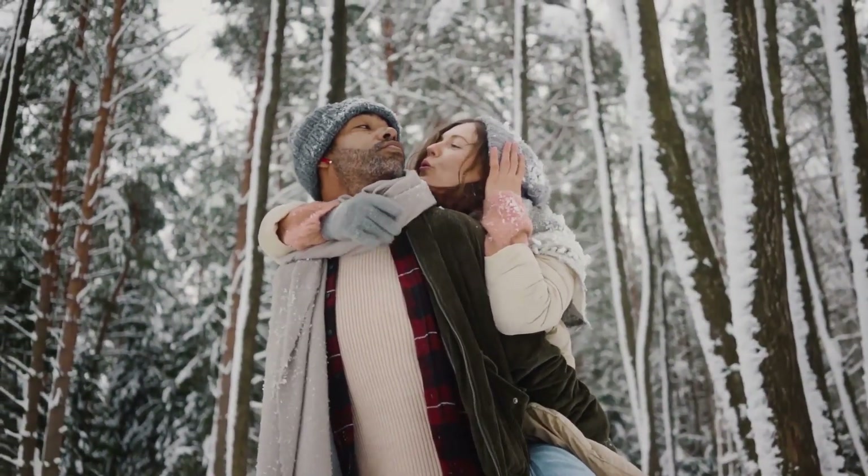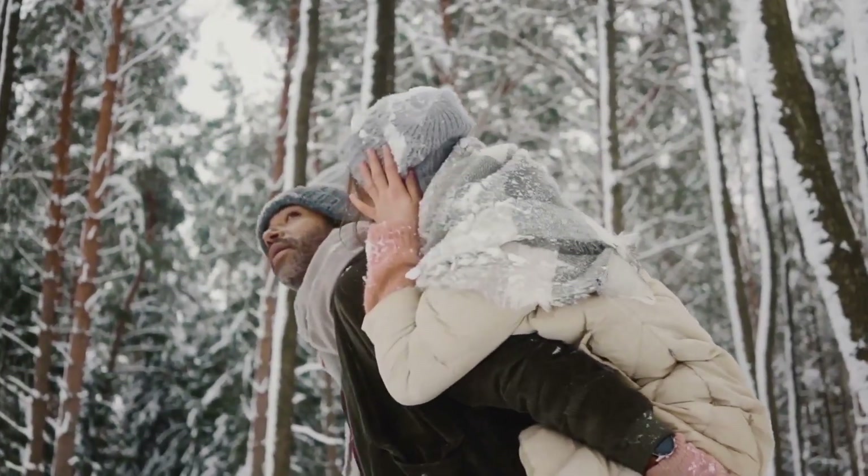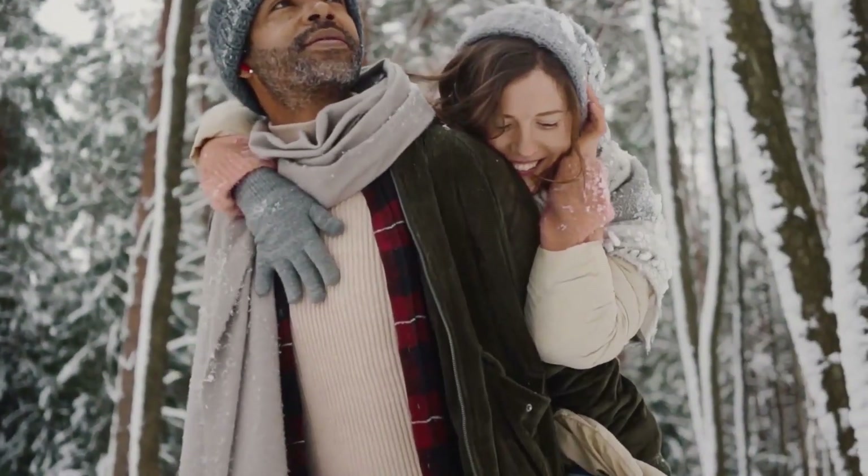Mittens are warmer than other styles of gloves made of the same material because fingers maintain their warmth better when they are in contact with each other.